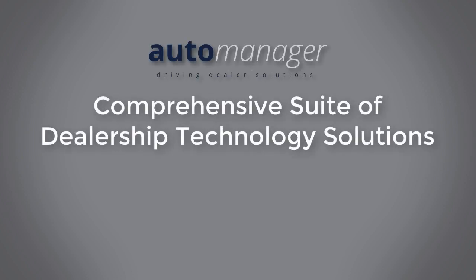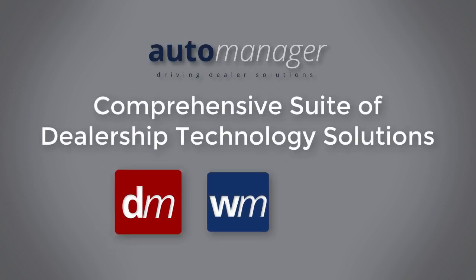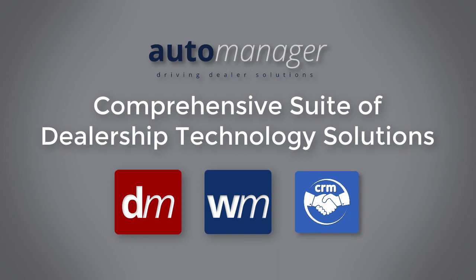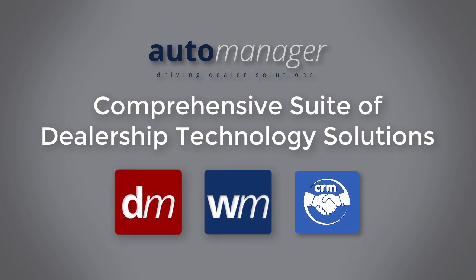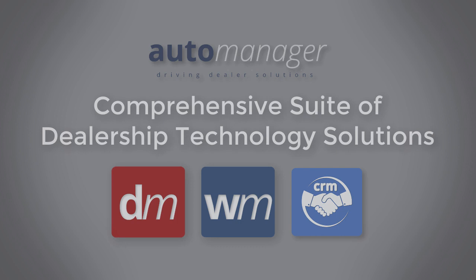AutoManager is the proud provider of a comprehensive suite of dealership technology solutions. Our technologies have been trusted by thousands of satisfied, successful dealerships of all sizes across the United States and Canada for the past 30 years.